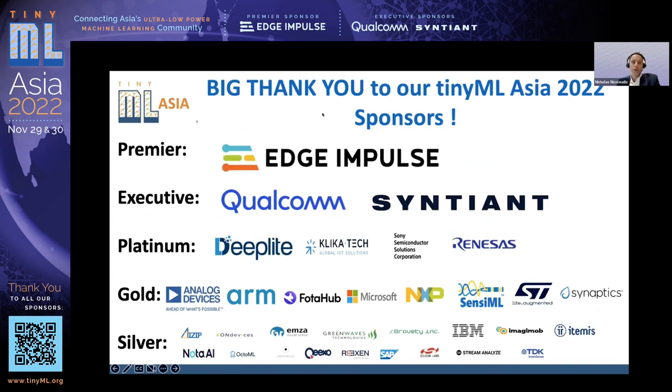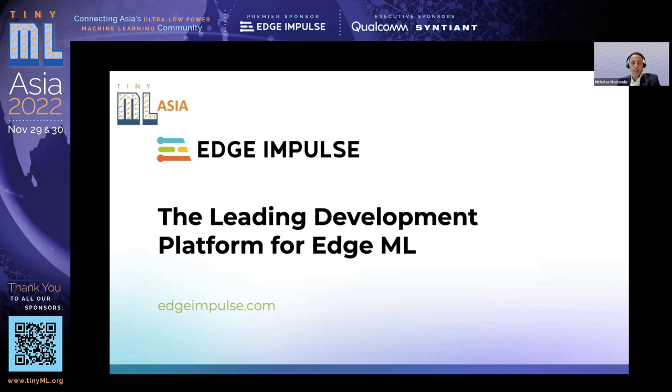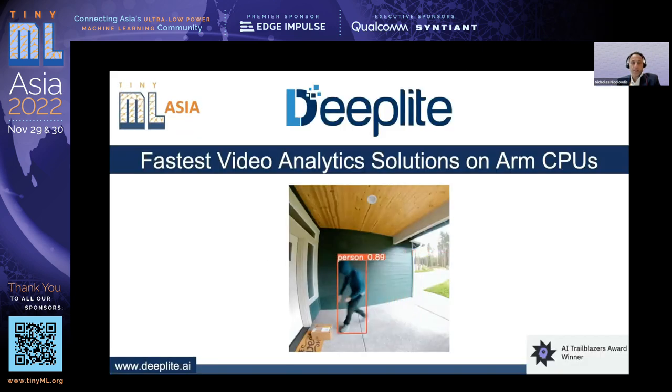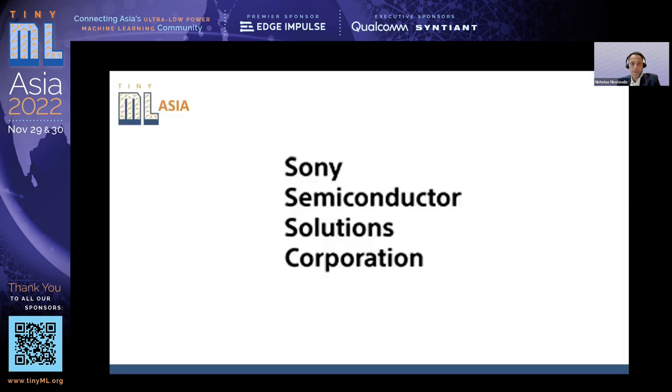Thanks again to Phong for the impressive demo. Sponsor acknowledgements: premier sponsor Edge Impulse — a great solution for simplified development on TinyML devices. Executive sponsors: Qualcomm AI Research, with chips in most platforms worldwide and new software applications; Syntiant, making edge AI a reality. Platinum sponsors: DeepLight, offering the fastest video analytic solutions on ARM CPUs; Clicker Tech, global IoT solutions.